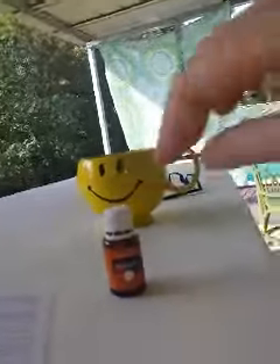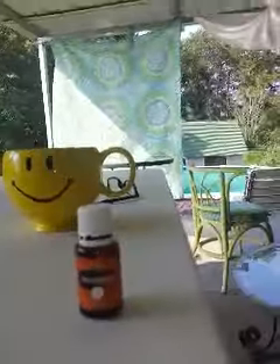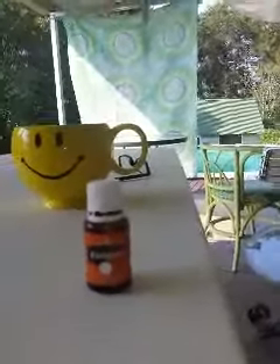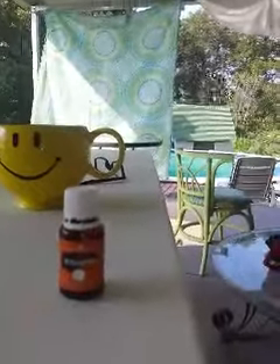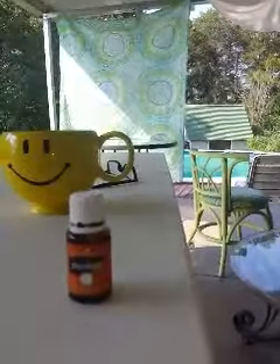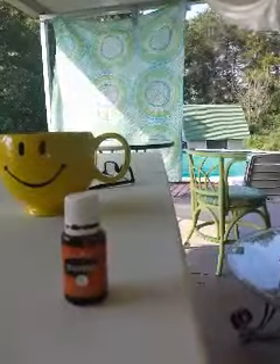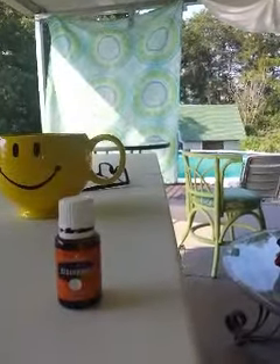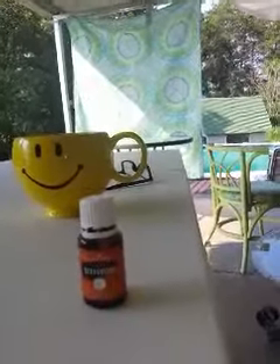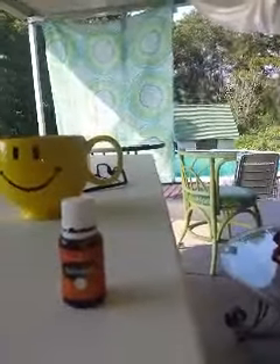Hello again, this is Kathy, and I want to talk for just a minute about cedarwood. Cedarwood is a fantastic oil to purchase outside of your premium starter kit. One of the really attractive and practical reasons is because it is more budget friendly.